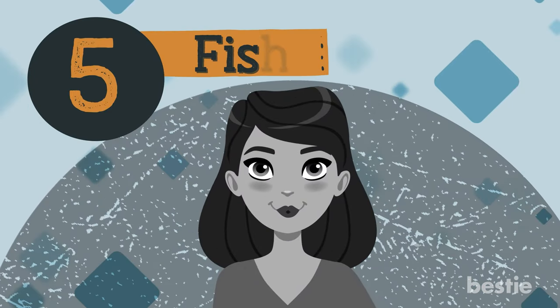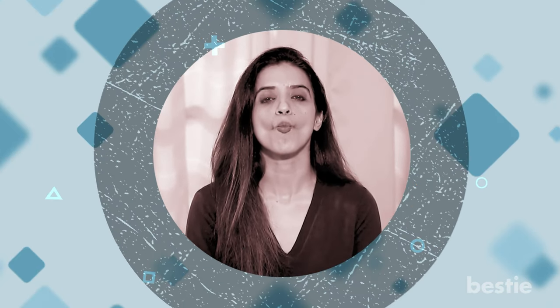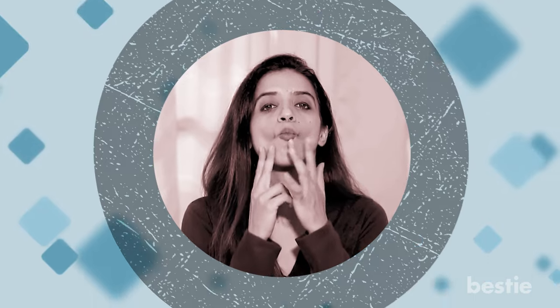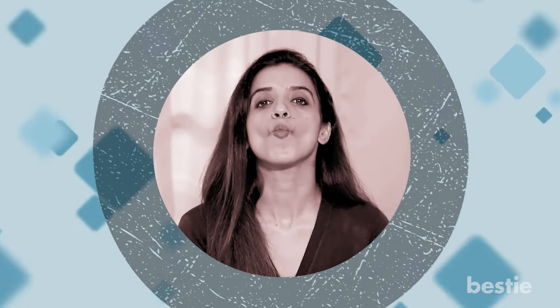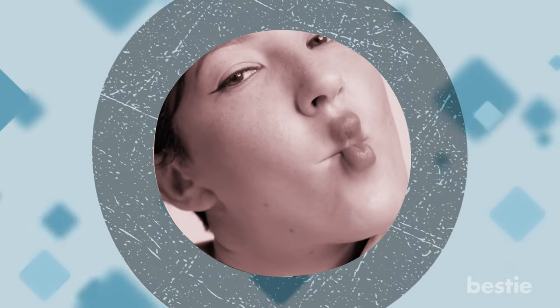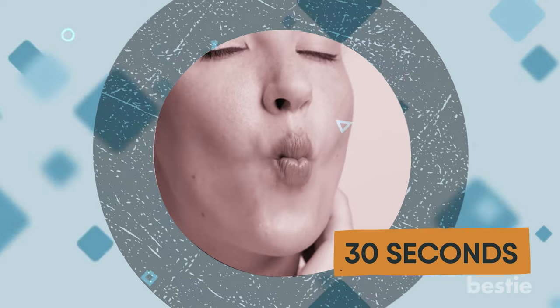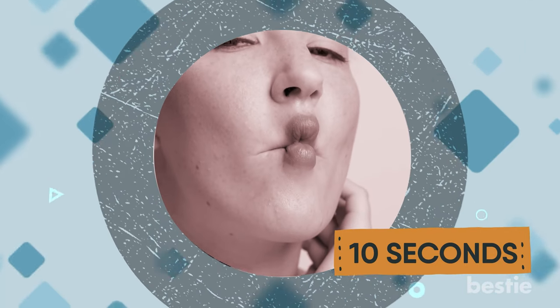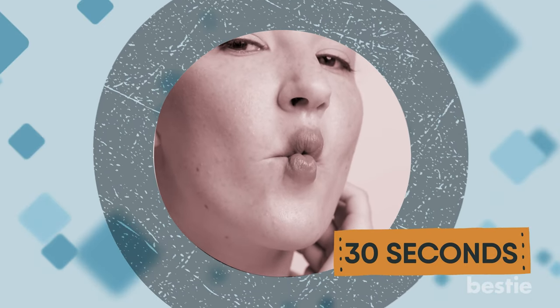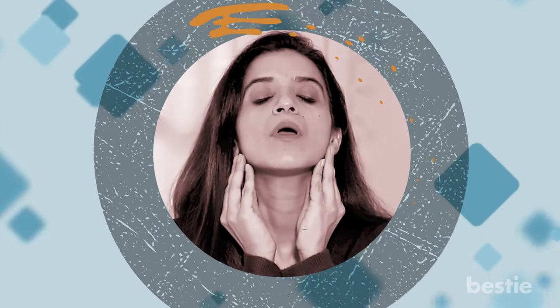Exercise 5: Fish Lips. Suck in your cheeks and lips in between the space of your upper and lower teeth — that's exactly how fish lips look. It's been suggested for strengthening the lips and cheeks. Hold this position for 30 seconds; if that's too much, begin with 10 seconds and gradually advance to 30. Repeat the move 4 to 5 times a day. Take a break between two cycles and inflate your cheeks to relax them.